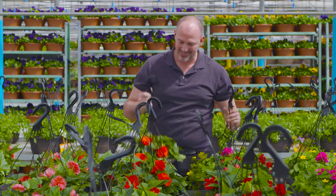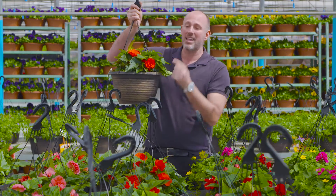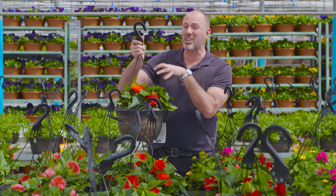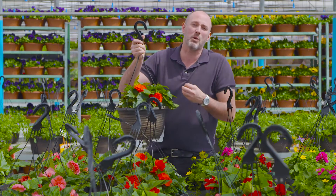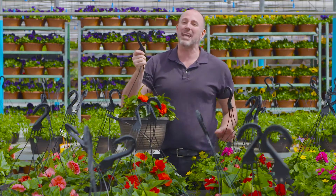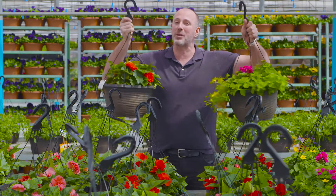The second style is this hanging basket, where the plant is above the side of the pot. This one is meant to be hung below eye level. That way, your eye is focused on the flowers and the leaves and all the things you're supposed to see, not the plastic container. So this weekend, when you go out to get your hanging baskets for your front door, you know exactly which style is going to work best for you.